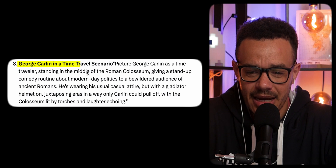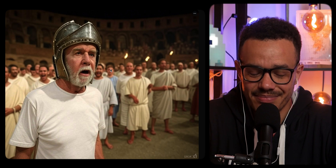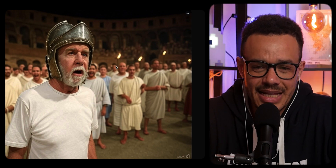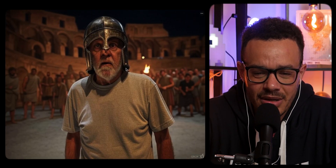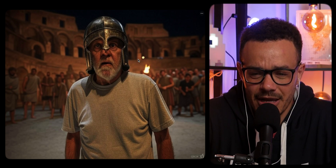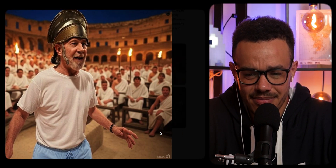Finally, George Carlin in a time travel scenario. Picture George Carlin as a time traveler standing in the middle of a Roman Coliseum giving a stand-up comedy routine about modern day politics. One image looks okay — the facial expression and the Roman helmet check out — but the background just looks like it's imposed in without any depth or realism. Another has a weird hand issue, and some just aren't what was asked for at all. Not really loving any of those.